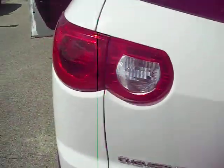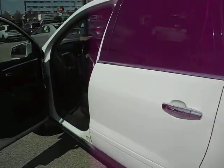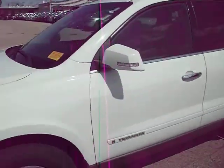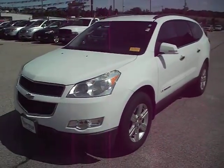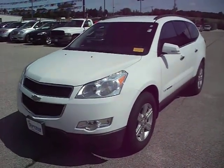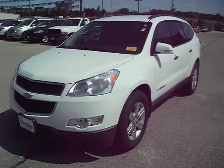And there's the view from the cargo area. That's about it for the 2010 Chevy Traverse. Give us a call, get an appointment set up and you can see this vehicle in person. Thanks for watching and have a good day.